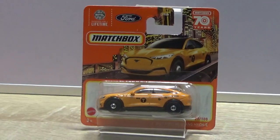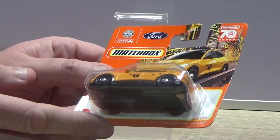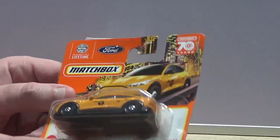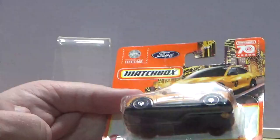Hello everyone and welcome to today's Matchbox unboxing video where myself and Brett are going to be taking a look at this 2021 Ford Mustang Mach-E. We're going to see what we think about it — it's done up a little bit like a taxi, this one. Do you want to open it?